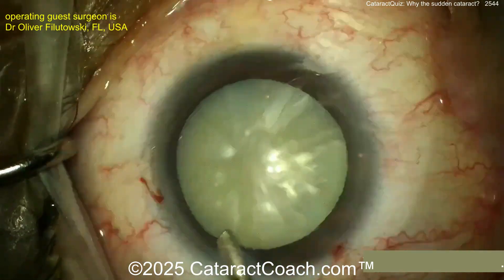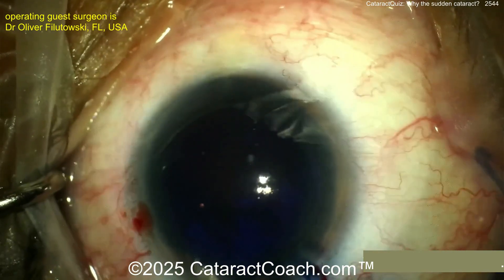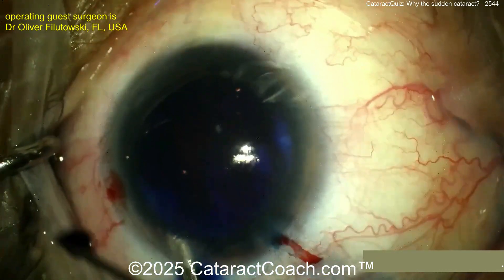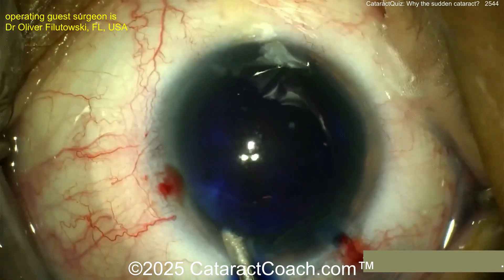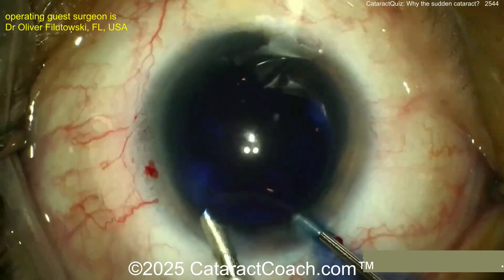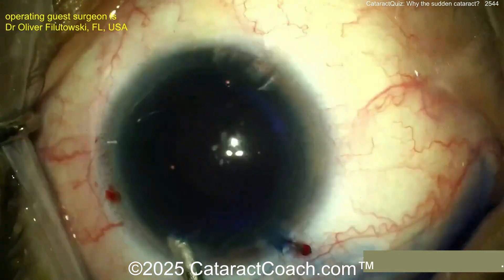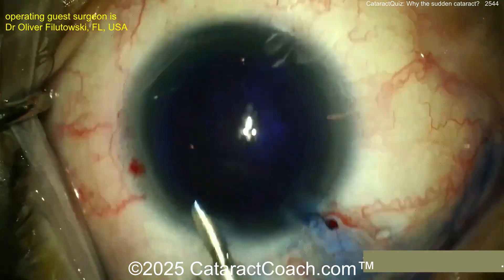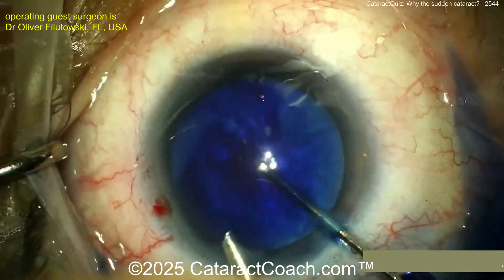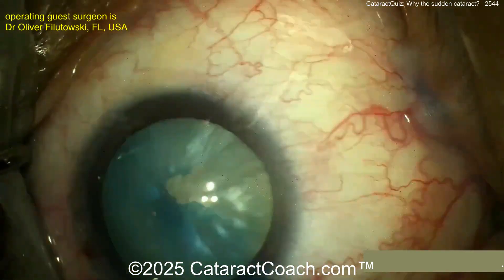Our surgeon here is putting an AC maintainer inside the eye and now going a little bit of trypan blue dye to stain out that anterior lens capsule. Look carefully — do you see a puncture of the lens capsule? You can get a tiny metallic foreign body penetrating the cornea so fast that sometimes you don't feel it. Look at that scar right on the cornea — against the trypan blue dye you can see there is an entry site, small, and it's sealed up on its own. Now look at the lens capsule — the lens capsule is already open.